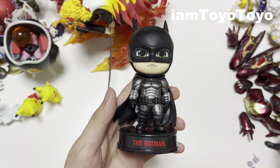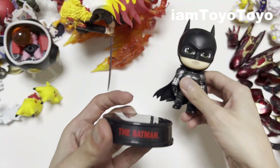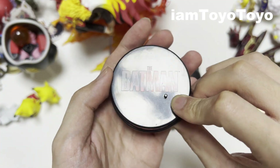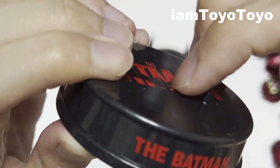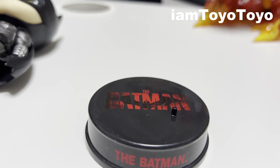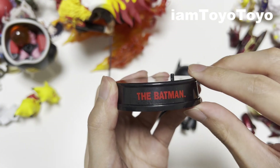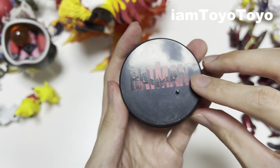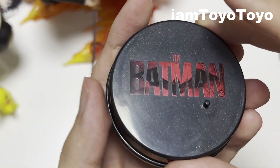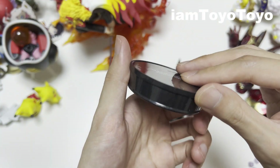First off I want to commend that Hot Toys have elevated their bases. This is no longer just a very thin piece of plastic — there's an actual base. It's hollow, but it is a nice step forward in terms of having a better base for their Cosbaby figures. You can see the Batman logo at the top where the figure will stand, and at the bottom you get the usual Hot Toys copyright DC information.